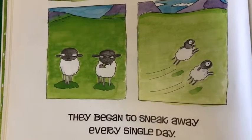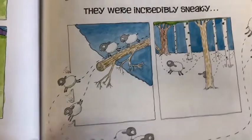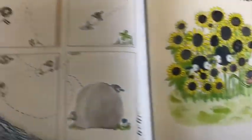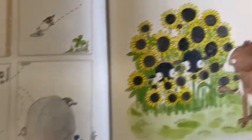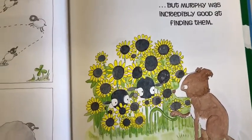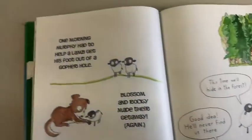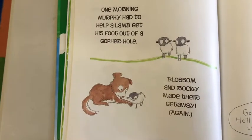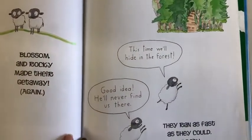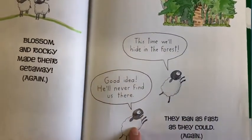They began to sneak away every single day — they were incredibly sneaky. But Murphy was incredibly good at finding them. One morning, Murphy had to help a lamb get his foot out of a gopher hole. Blossom and Rocky made their getaway again. They ran as fast as they could. 'This time, we'll hide in the forest.' 'Good idea. He'll never find us there.'